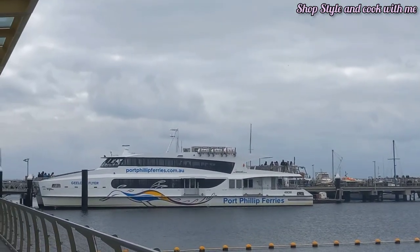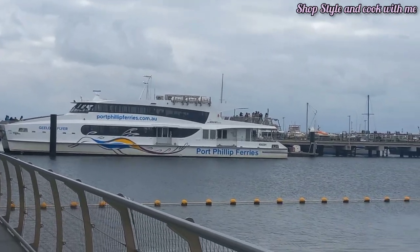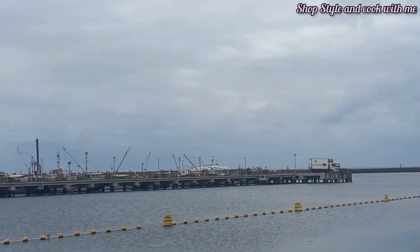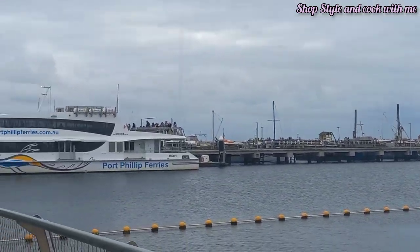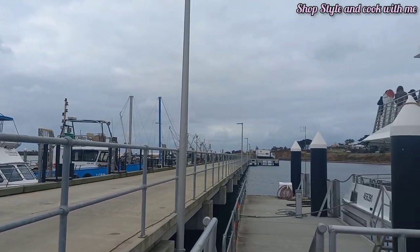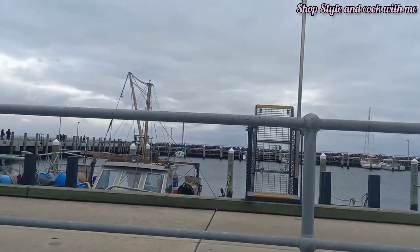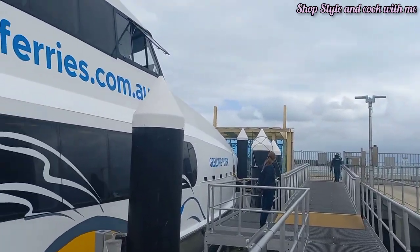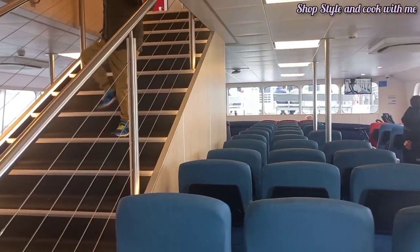Port Arlington is a 40-minute drive from Geelong, so we had to go 40 minutes ahead of Geelong and now we will be boarding this ferry towards Geelong. My husband is not joining us on the ferry as he has gone to Geelong Waterfront by driving the vehicle, since these ferries do not have an option to take your vehicle along with you.